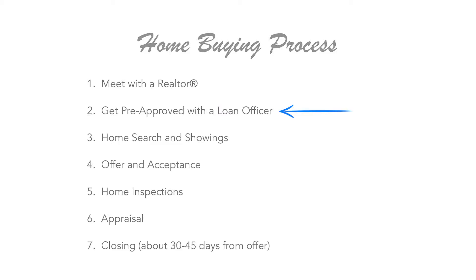The second step in the process is getting pre-approved — that's going to help you determine your budget and allows you to offer on the right house when you find the right one. The third step is to work with your agent to help focus and narrow your search and start scheduling and viewing homes.